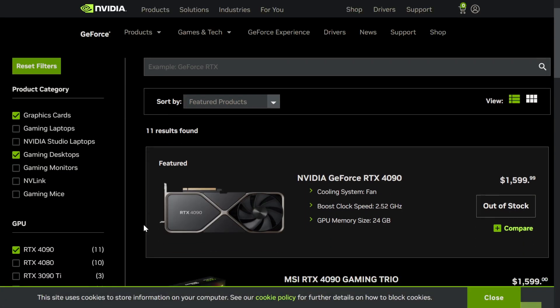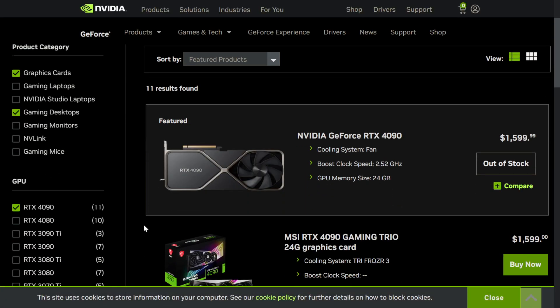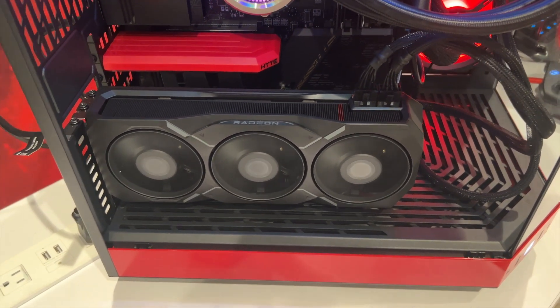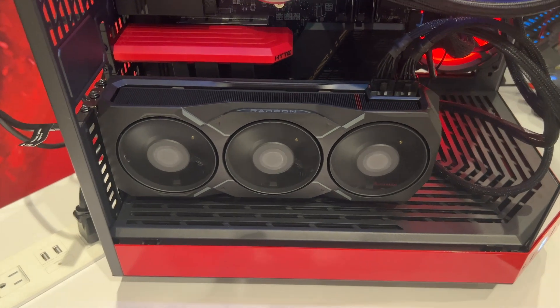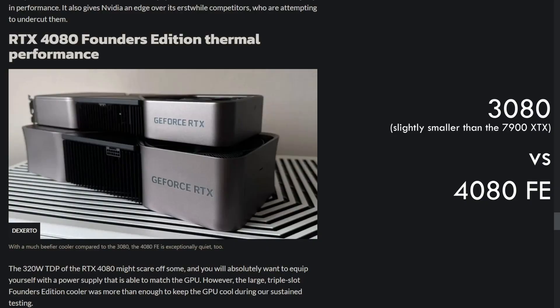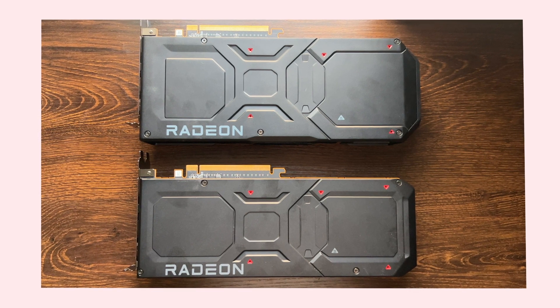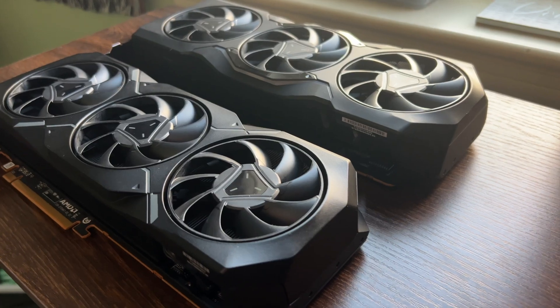AMD knows it has no answer to the $1600 RTX 4090, but at that price you can buy a cheaper but still expensive card and the rest of your rig and make out pretty well. What they are comparing it to in their internal testing is the 4080, which retails for $1200. The size difference between the 4080 and the XTX and XT is staggering, and if you need a smaller form factor in your case and you really want a flagship, this is definitely the card to go with.